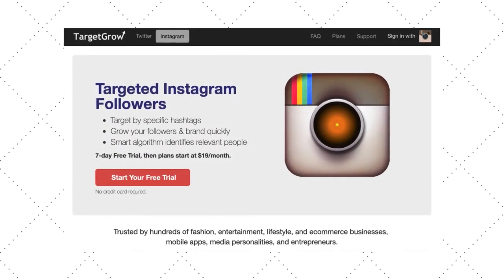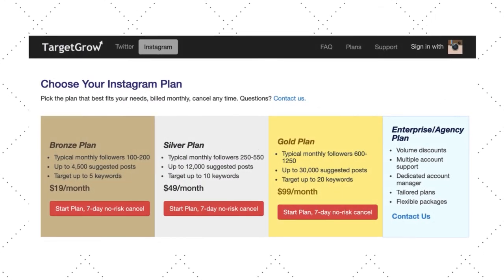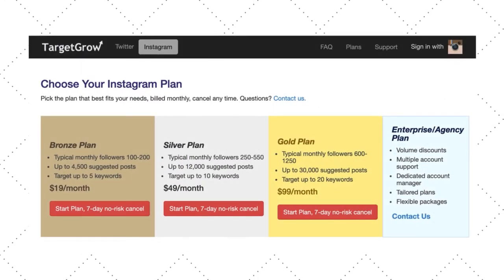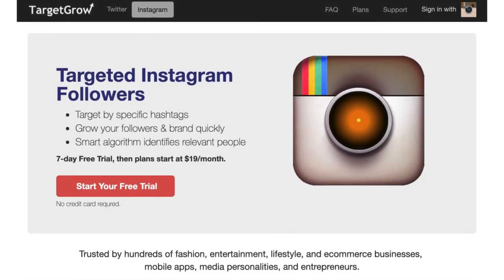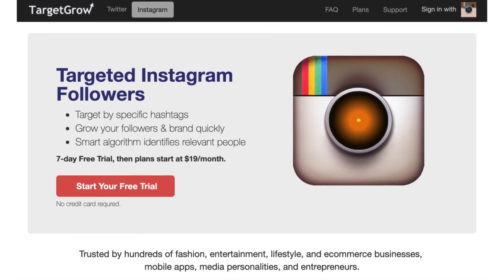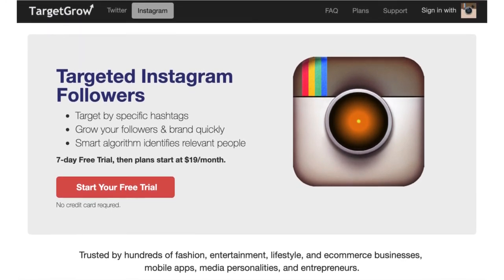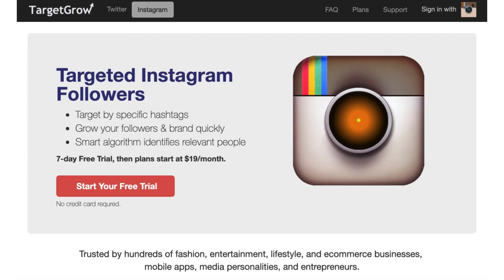To assist you in getting more targeted followers, you can consider Target Grow. It is a tool that targets followers for your Instagram account. All you need to do is enter hashtags relevant to your business, and Target Grow will identify quality targets and enable engagement. New prospects gain awareness of your business and follow you, so you can engage and convert them. Target Grow has a smart targeting system that tunes itself to suit your goals, and the smart algorithm identifies the influencers and intenders most relevant to your business.